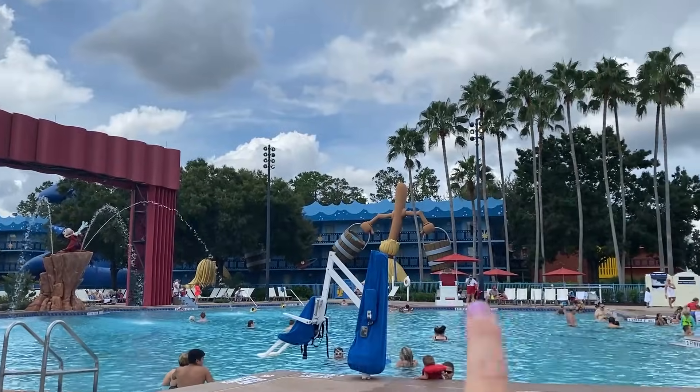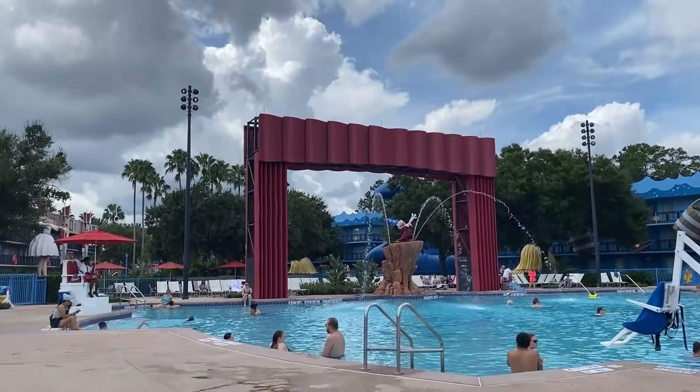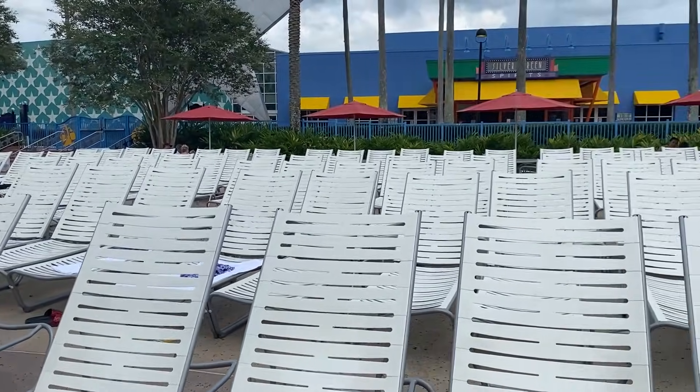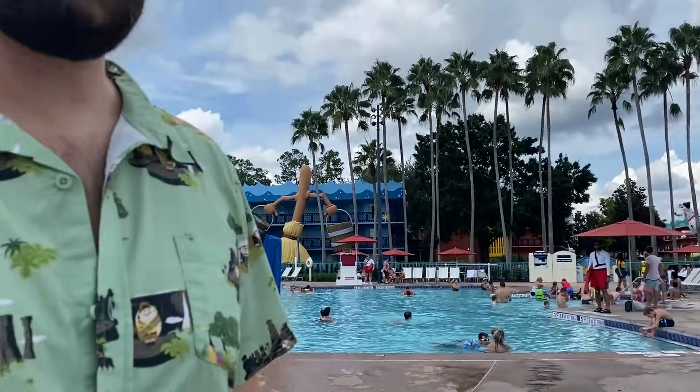They have the broom over there and the hat all the way over there — we'll have to walk back and show you. The deck is narrow but deep. Look at all the chairs! There are a lot of empty chairs mid-afternoon — it's overcast and a lot of people are at the parks, but it's hot outside. If you want sun, this is the pool for you — there's no coverage. We spent more time than we thought here and really loved it.